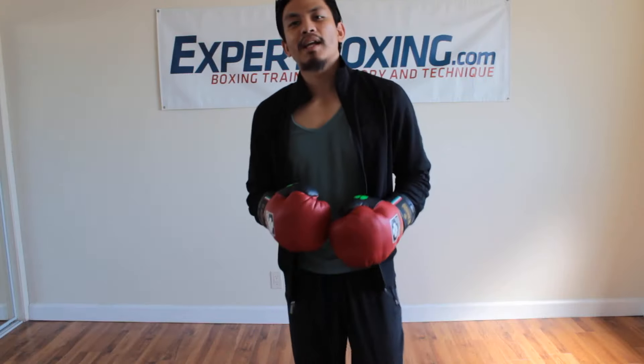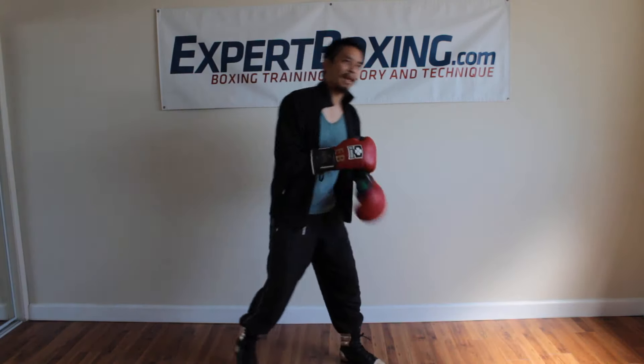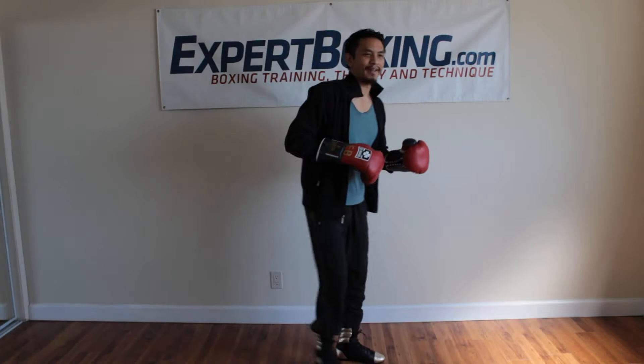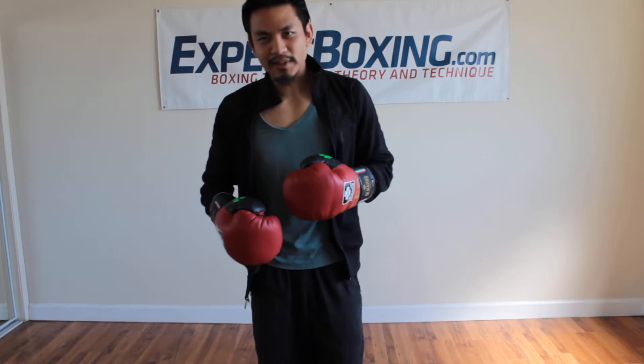I'm Johnny from Expert Boxing. Now I'm going to talk to you about distance control. A lot of guys ask how do I control the distance? I've done many videos before about how to go in and out, how to stay, how to go all the way back, or how to go all the way in. I've already done all these videos, so I'll just try to do something new — a different take on this common topic.